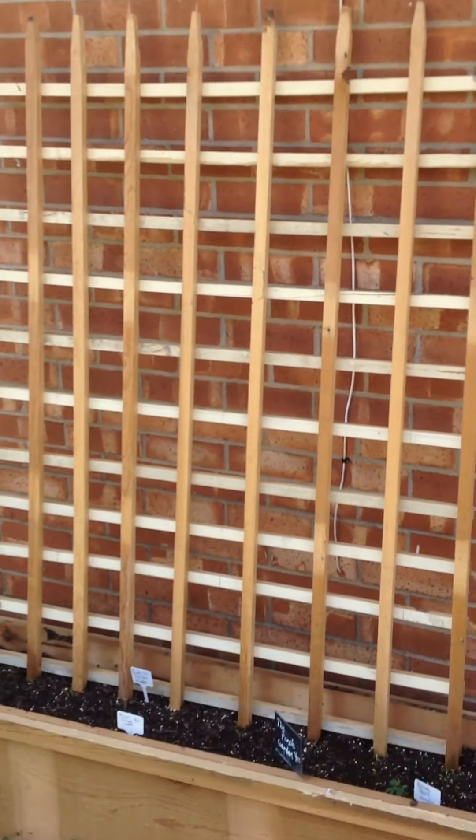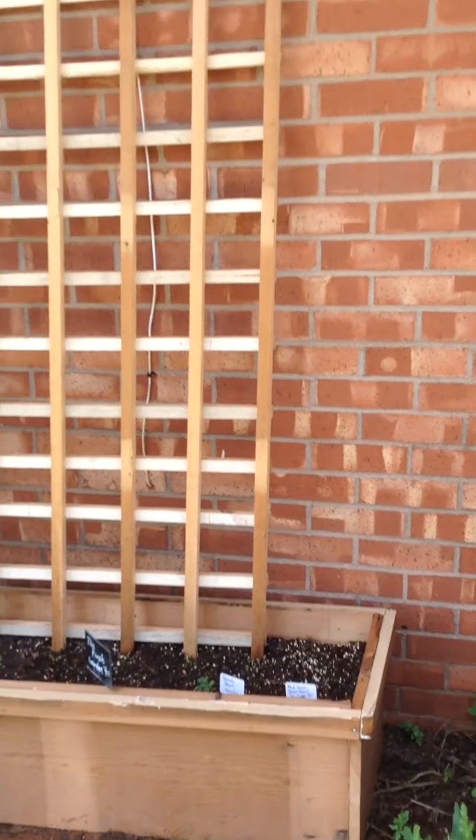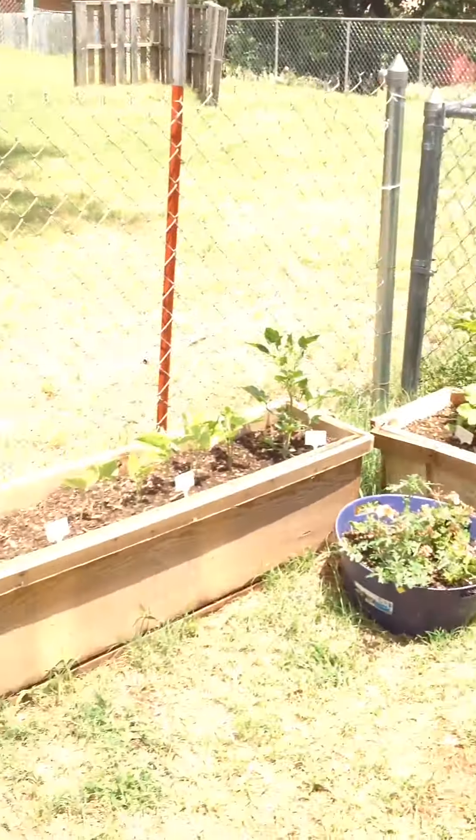This man built the beds for me and he built the trellis too, so let's see how it does. I'm really excited — thanks for watching, and subscribe!